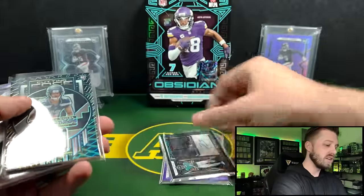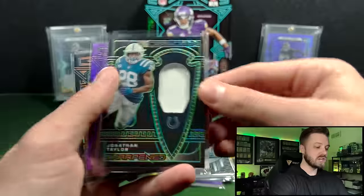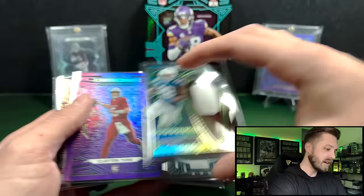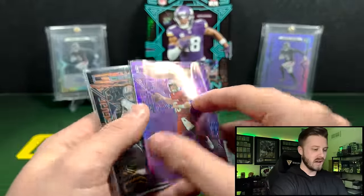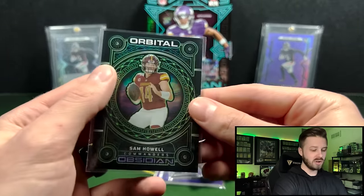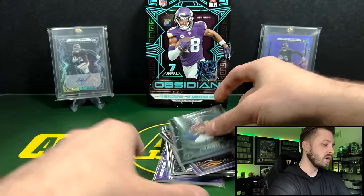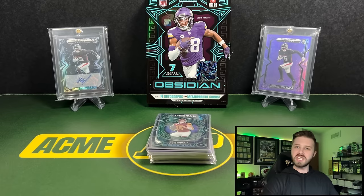Tank Bigsby on the jersey auto. JSN on the Cutting Edge — it's sharpened. Jonathan Taylor there. Clayton Toone on the Purple Flood. Brian Breesey to 49. And then a Sam Howell to 25 — maybe he'll be the long-term starter. But that's going to do it for this one. Let me know what you guys think down in the comments. I really do like this product — it is a tough rip and it is very expensive, so buyer beware. Remember to like and subscribe, and I will see you guys next time.